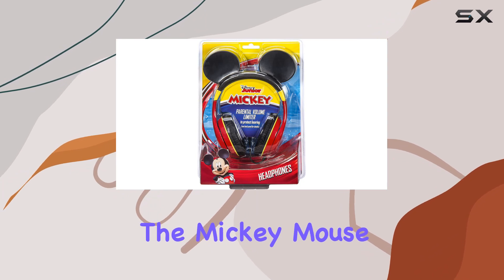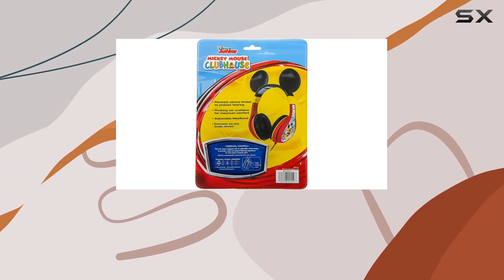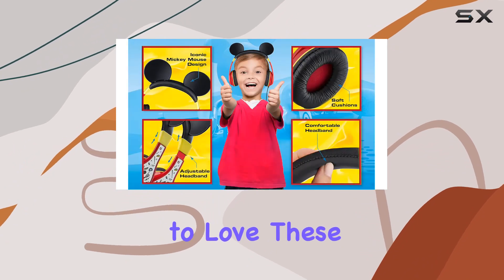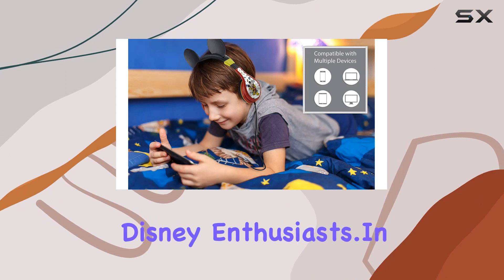And of course, the Mickey Mouse graphics add that extra touch of magic. If you have a Disney fan in the house, they're going to love these. It's not just a pair of headphones — it's a statement piece for young Disney enthusiasts.